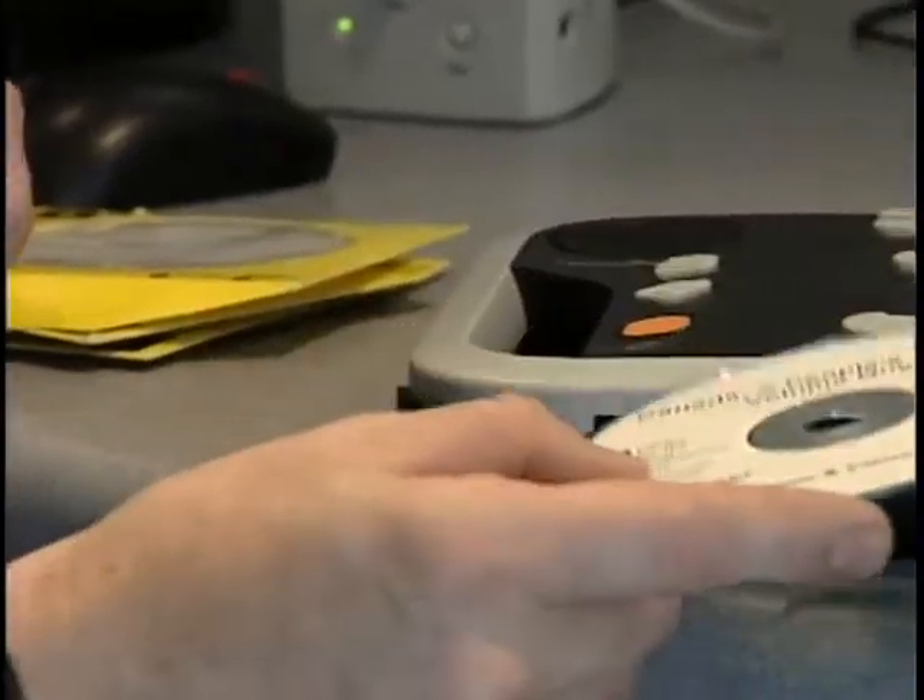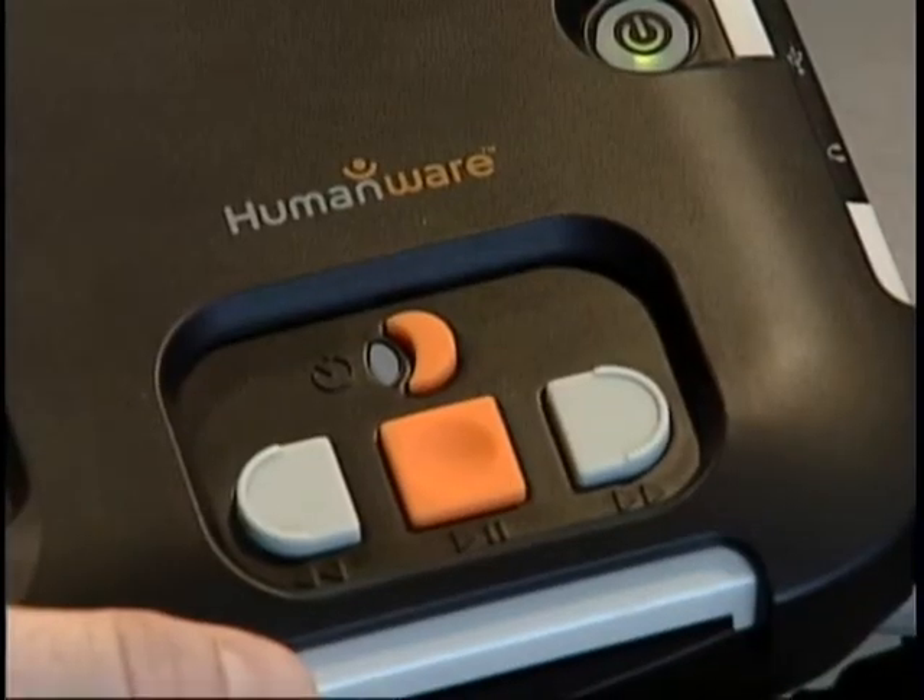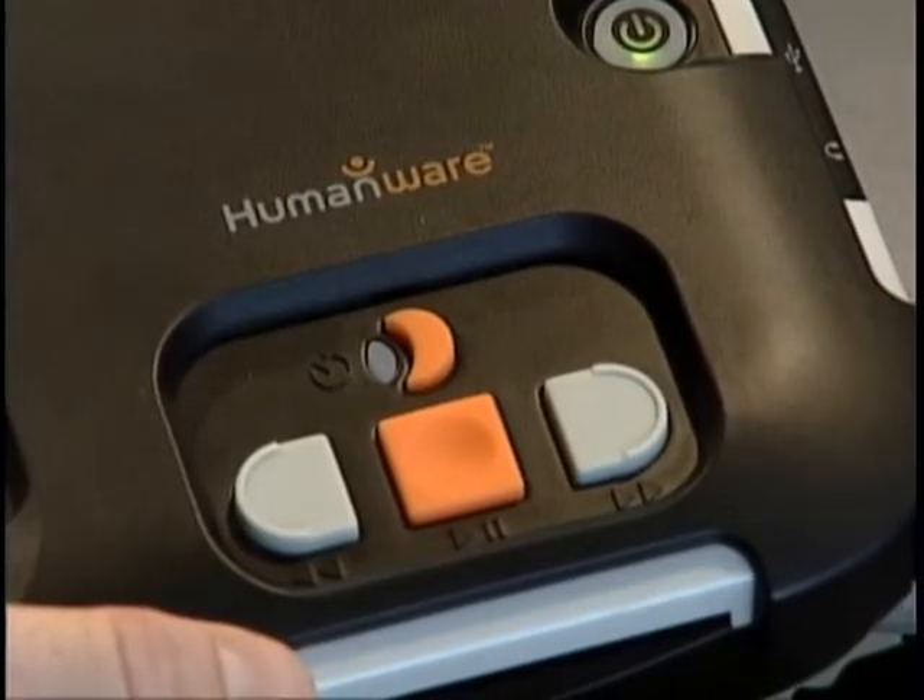It's simple technology. Audio discs inserted in the player. Large buttons for play, pause, fast-forward — like a very basic e-reader.